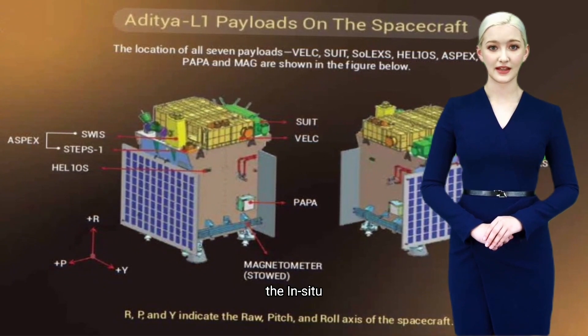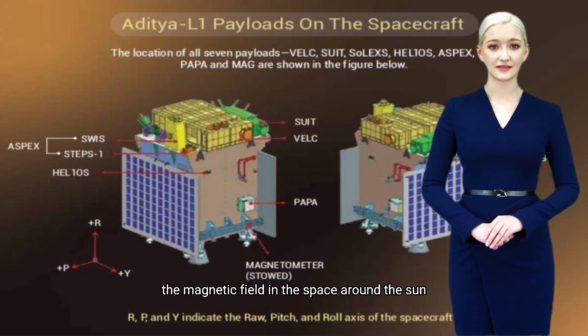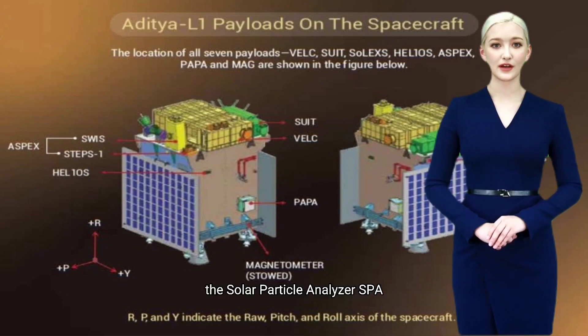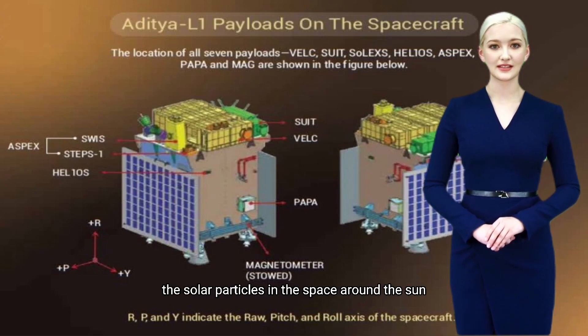The in-situ magnetometer (ISM) will measure the magnetic field in the space around the sun. The solar X-ray spectrometer (SXS) will study the X-ray emission from the sun. The solar particle analyzer (SPAN) will measure the solar particles in the space around the sun.